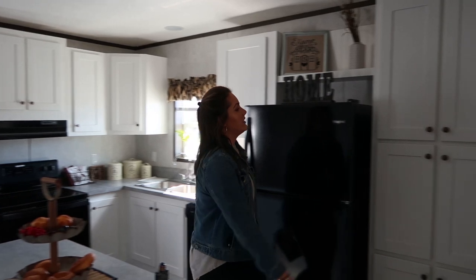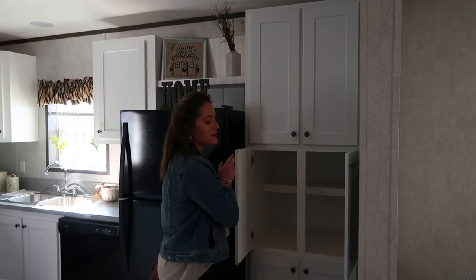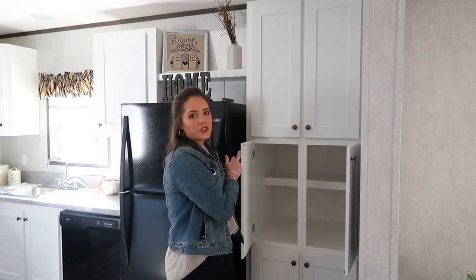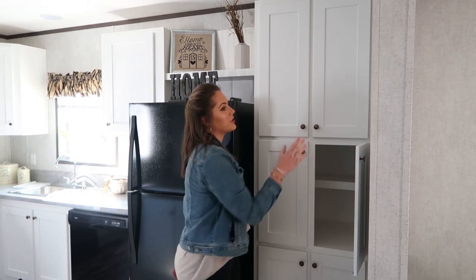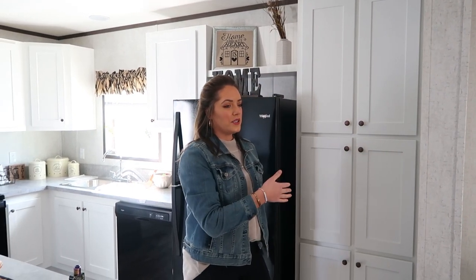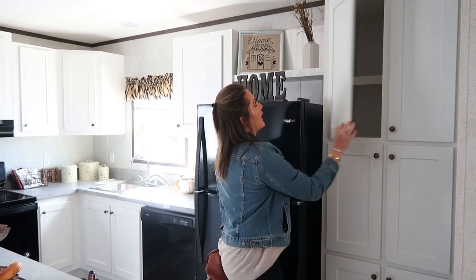I really like this pantry — it's huge, like two feet deep. Some of these manufactured homes you really have to make sure you're aware of the storage because they may look nice and then you realize there's no storage — not enough pantry or not that much closet space. So that is something to look for in the floor plan.